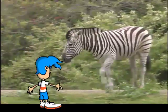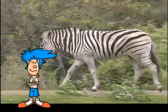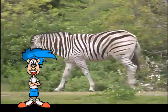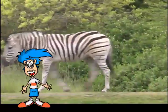Wait a minute, the zebra certainly looks like a horse, doesn't it? Well, it just so happens the zebra is part of the same family as the horse.